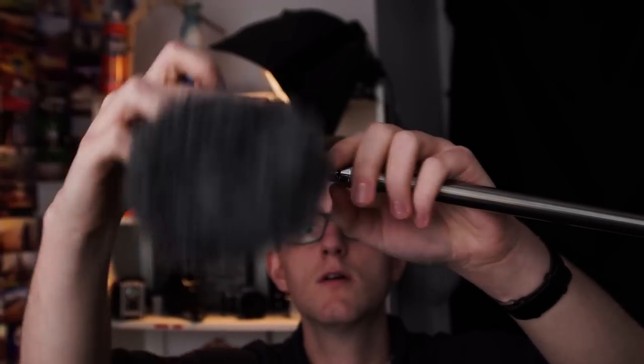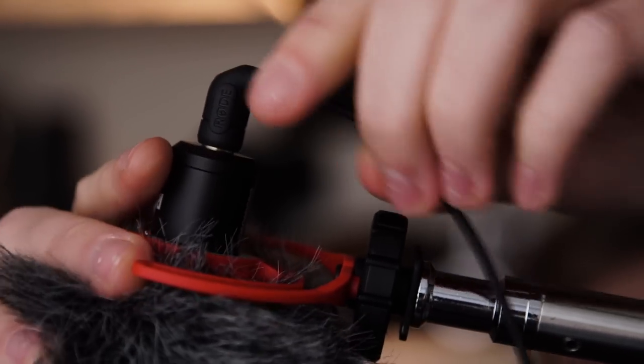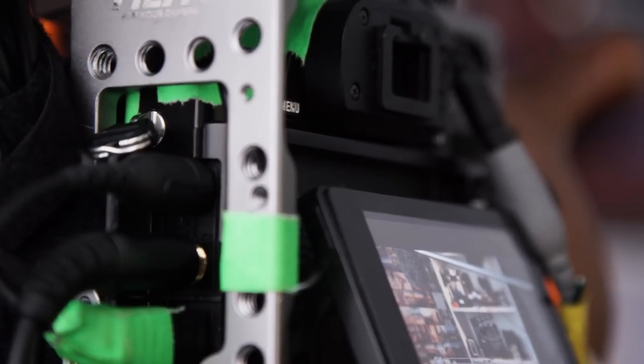The VideoMicro, on the other hand, uses a 3.5mm jack, so it actually doesn't need an adapter. It plugs straight in with an extension cable.